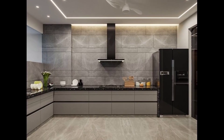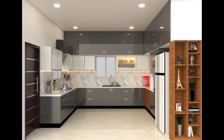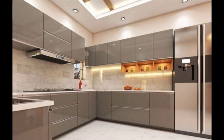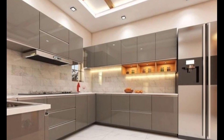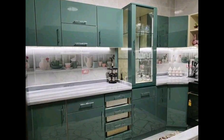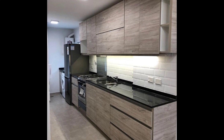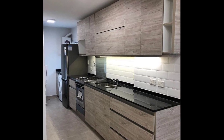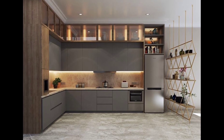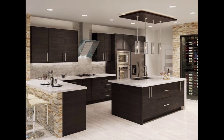Modern cabinets often feature clean lines, minimalistic hardware, and sleek finishes. Number two: opt for durable materials such as hardwood, plywood, or high-quality MDF to ensure longevity. Number three: select a color scheme that works elegantly with your kitchen's design. Neutral tones like white, gray, and black are popular in modern kitchens, but bold colors can also work if done tastefully.